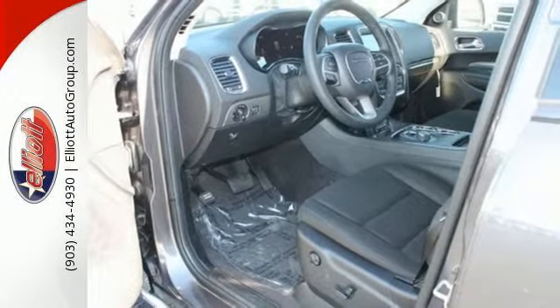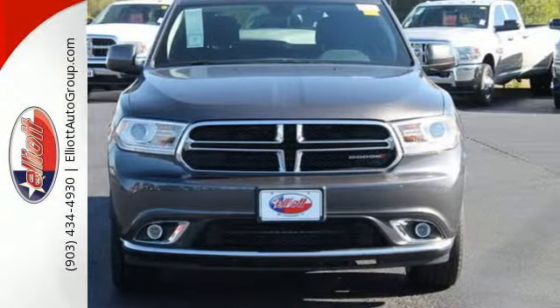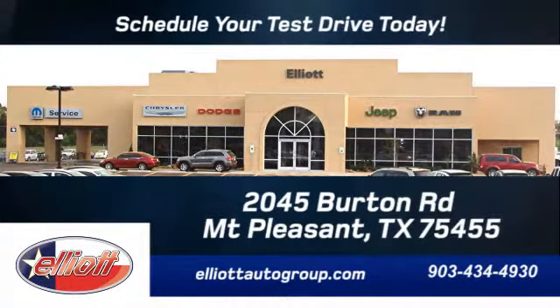Take a stand against the ordinary. This Durango is ready for a test drive. Schedule your test drive today. We're located just off I-30 on Burton Road in Mount Pleasant.